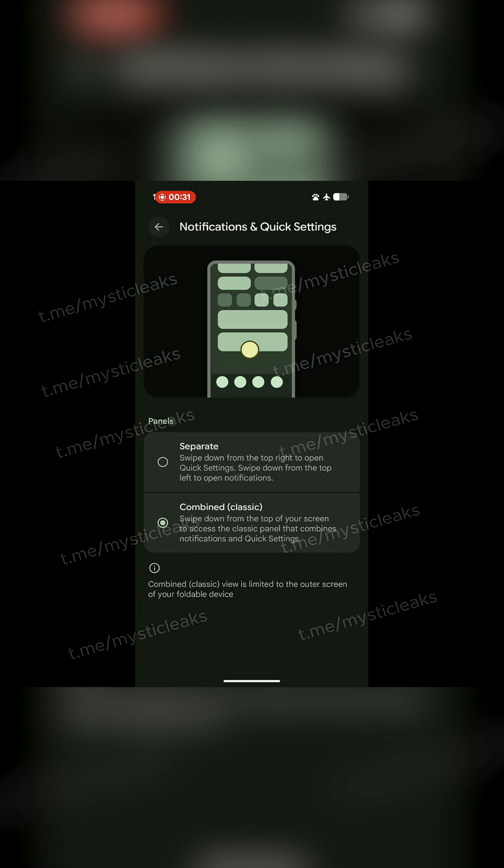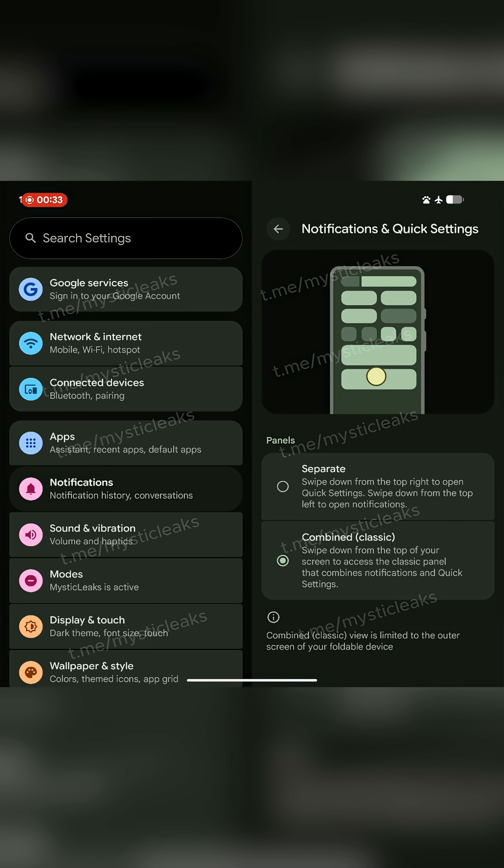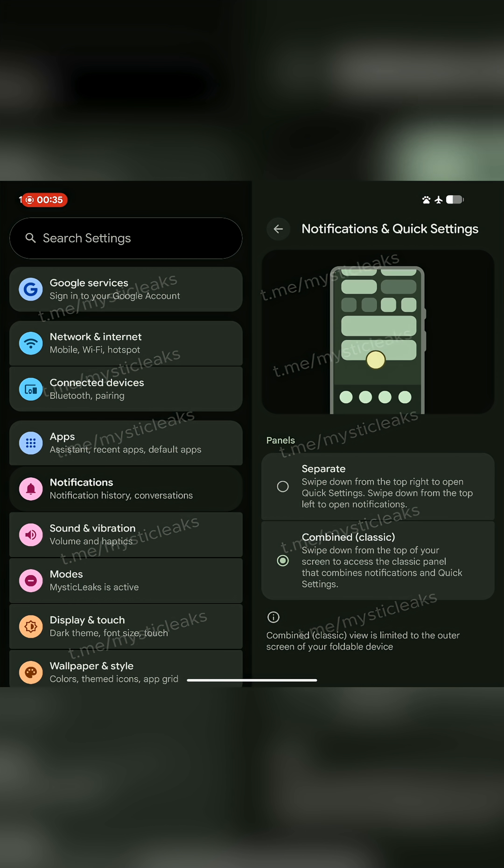The best part is it appears to be an optional feature — you don't have to use it if you don't want to. Based on this leak, Google is keeping the combined option alongside the separate toggle.